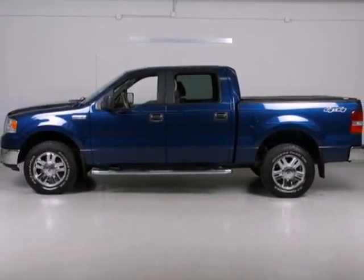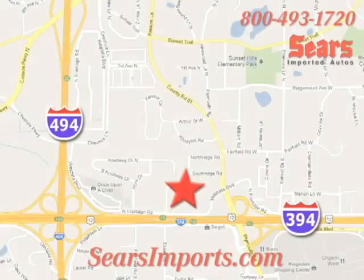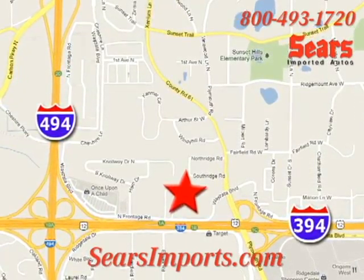Drive this F-150 today. Service. Selection. Value. That's Sears Imported Autos. We're conveniently located at 13500 Wyzetta Boulevard in Minnetonka, Minnesota.